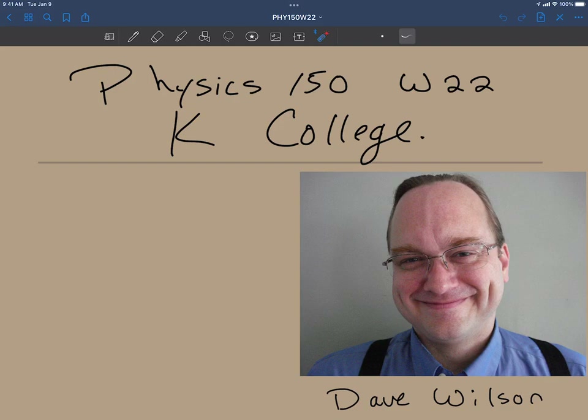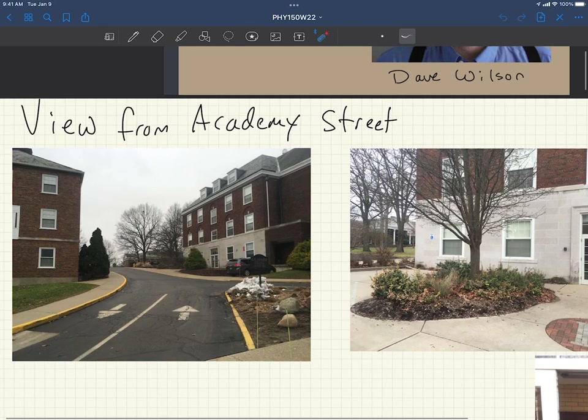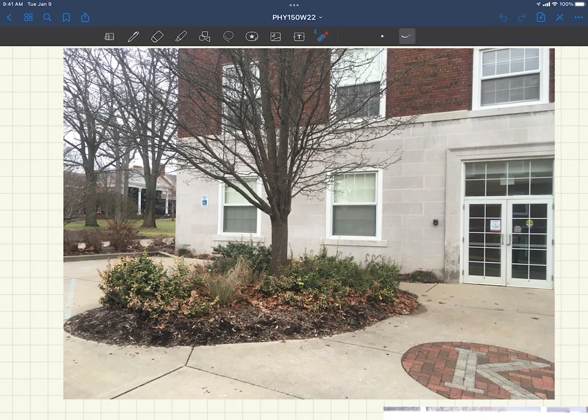First question you might ask is: where's my class? How do I find it? Well, if you're on Academy Street and you're looking up you'll see familiar Hicks, where most of you first and second-year students will have a dining plan. Here is our building — this is Olds Upton, referred to as OU for short. Here's my van for today. As you walk up and get outside of the door, this is your view and you can see Hicks across over there, and you're going to want to head into this door.